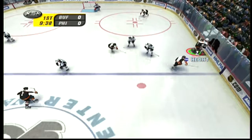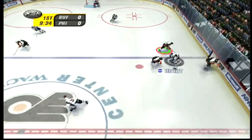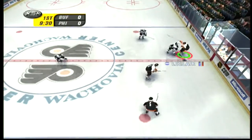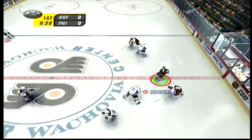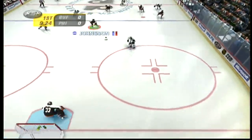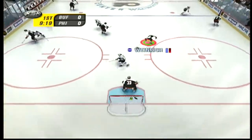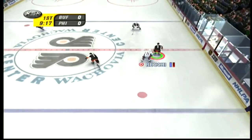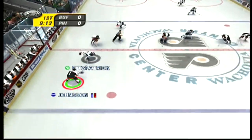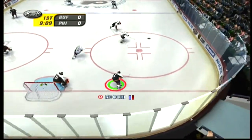Hesh collects the puck. Good job of forechecking. The Sabres bring it up against the boards. He's checked. McKee passes it over. Dumont with the check, sends it back for Briere. Each save is a goal the other team doesn't get — pretty simple arithmetic. He's hooked. Hesh back across his blue line. Fires. Kept out of the net by Hackett.